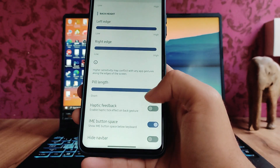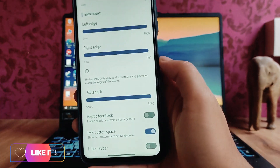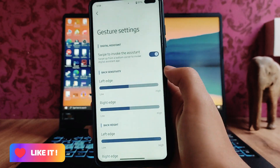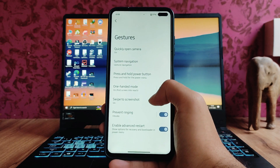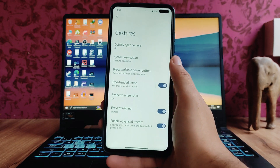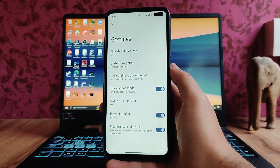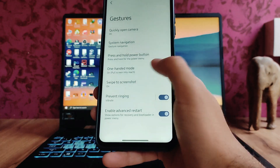We can customize the pill length, the IME button space, and everything. There are options for system navigation, the three-finger swipe for screenshot, and one-handed mode, which works perfectly fine. The enable advanced reboot option is also available in the gestures settings.